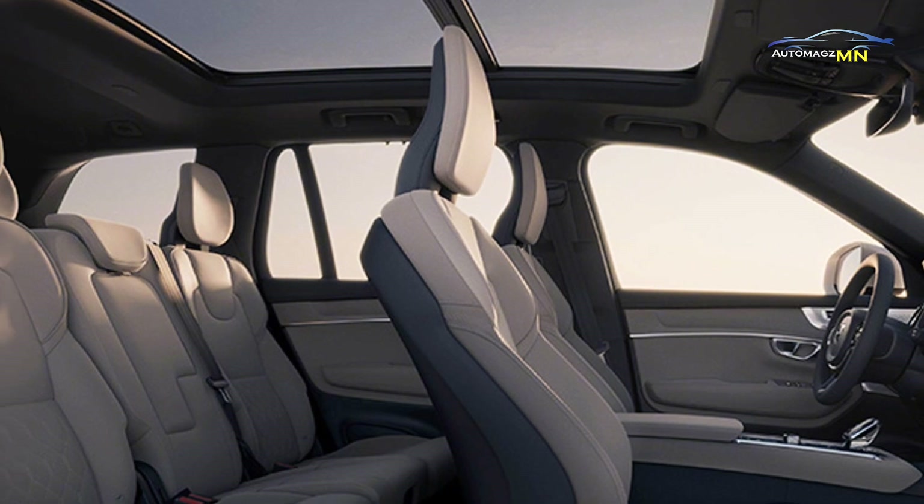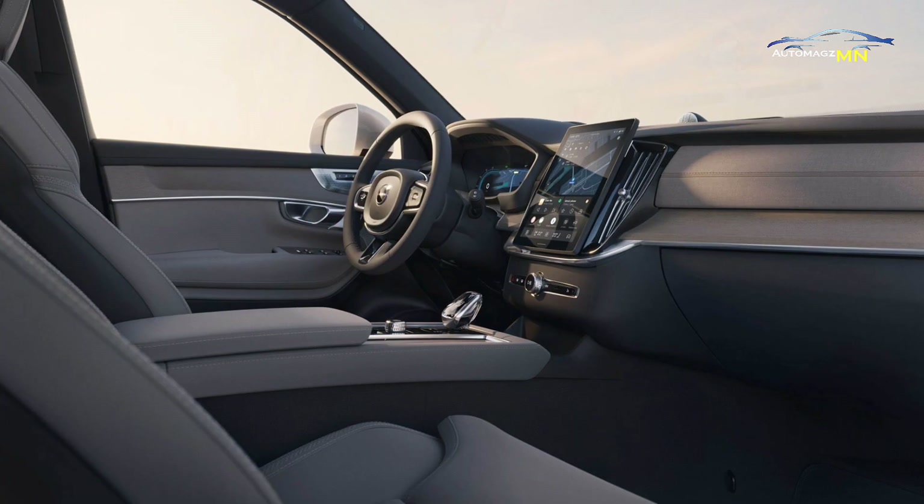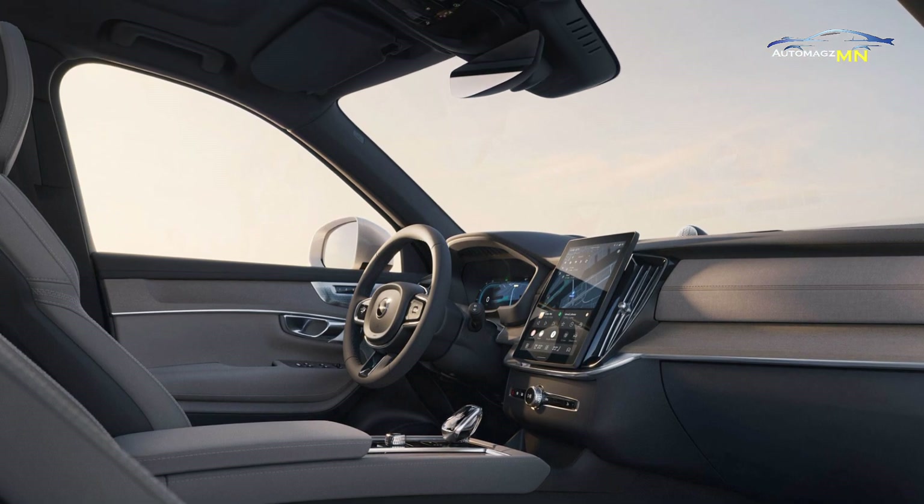The center console is dominated by a large touchscreen infotainment system that supports Google-based software, providing seamless navigation, entertainment and connectivity.